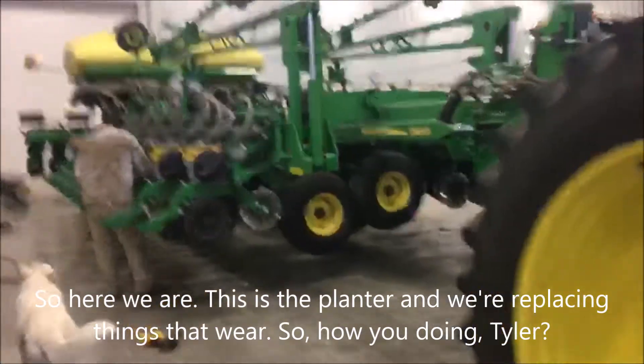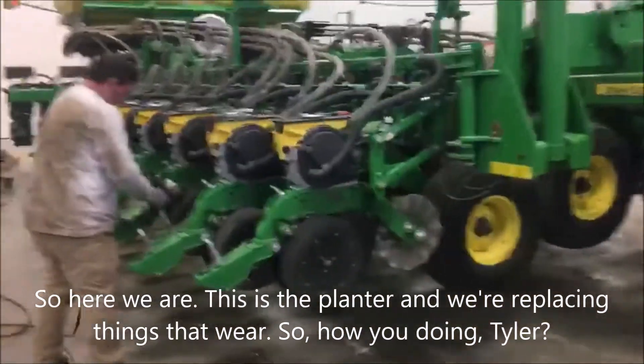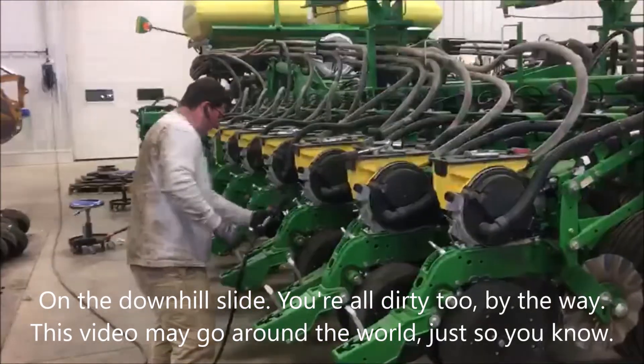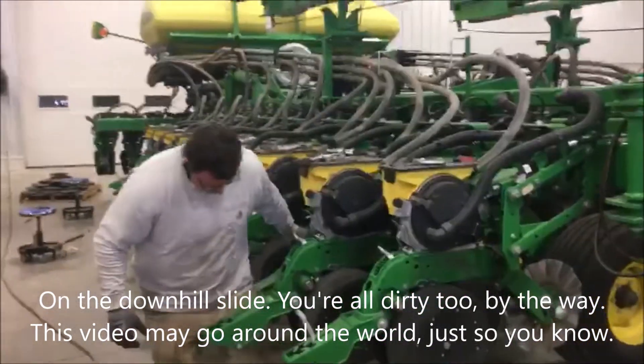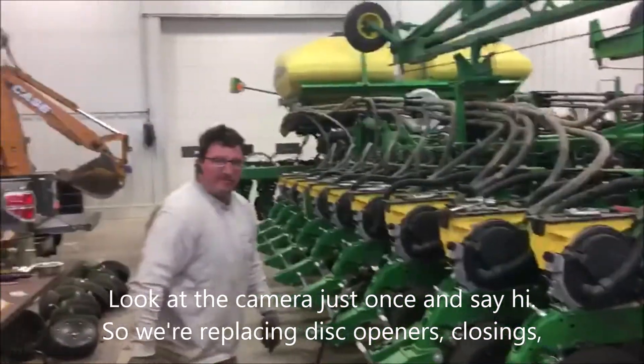So here we are — this is the planter and we're replacing things that wear. How are you doing, Tyler? You're all dirty too, by the way. This video may go around the world, just so you know. Look at the camera just once and say hi.